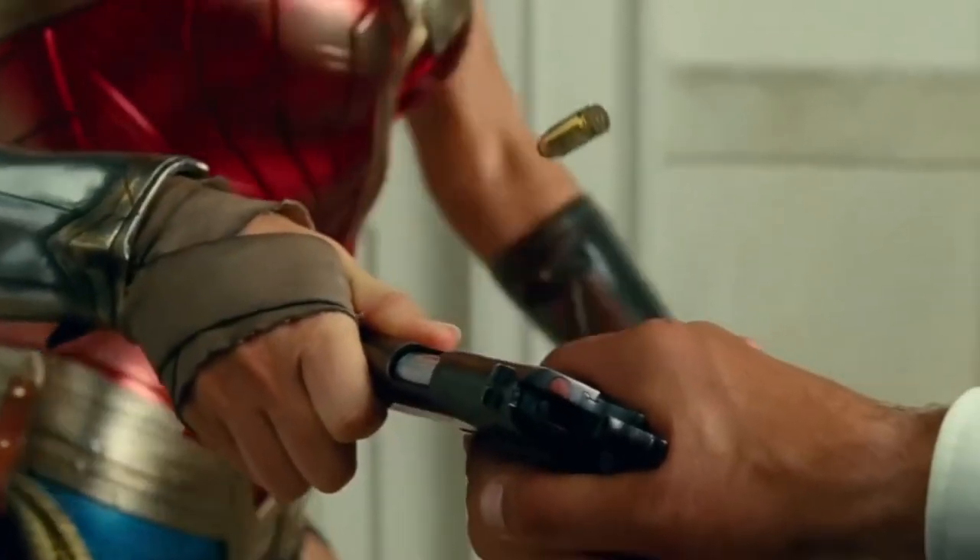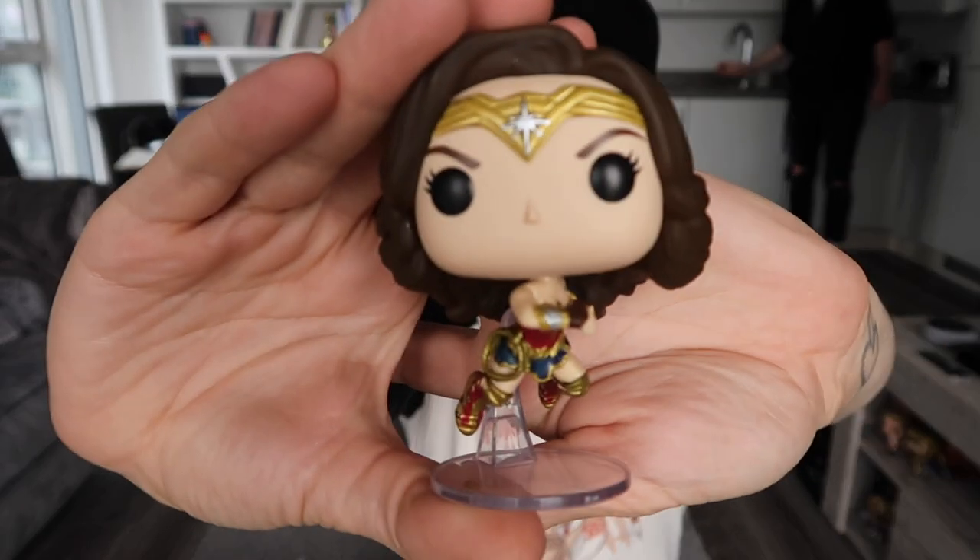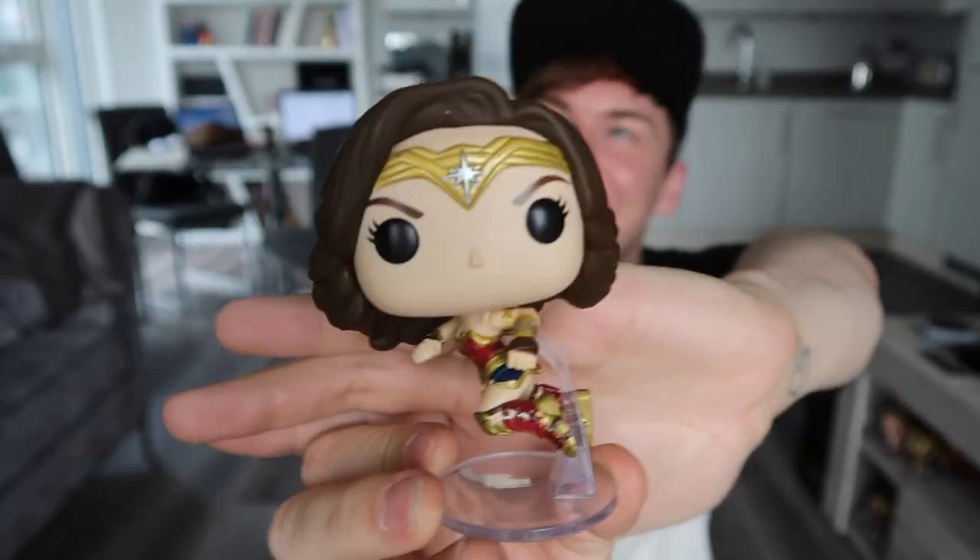The last Wonder Woman pop I got is standard outfit Wonder Woman, but she is again flying, because in the trailer — I keep talking about the trailer because we haven't seen the movie yet — she uses her lasso of Hestia to fly on the lightning, and that is what this pop represents. So I've got the three different main outfits that she wears in the movie. I keep the pop boxes nice and safe under my bed because I like to keep the packaging.